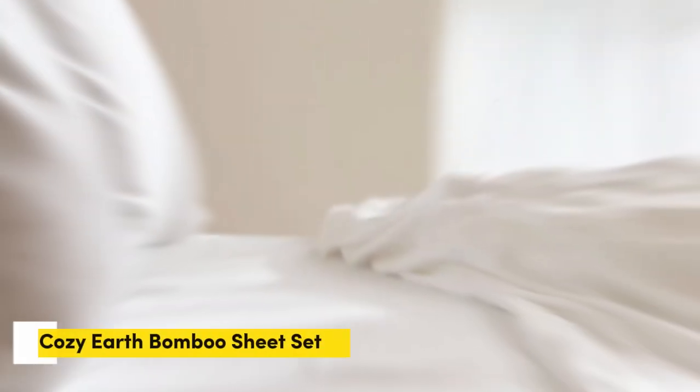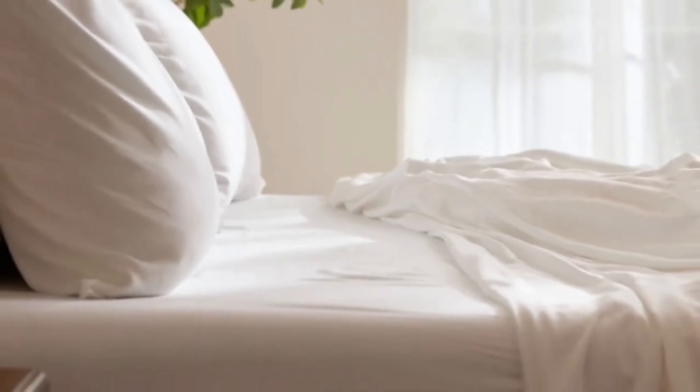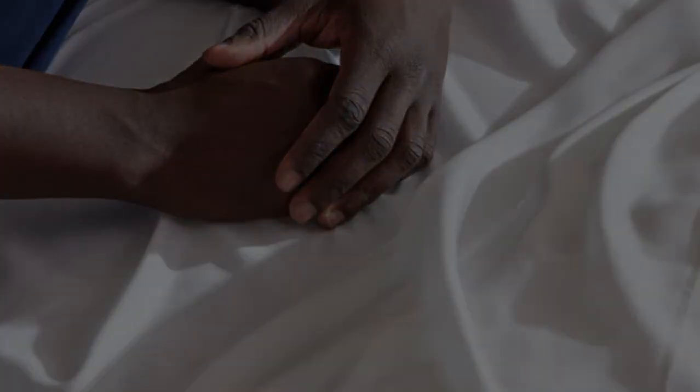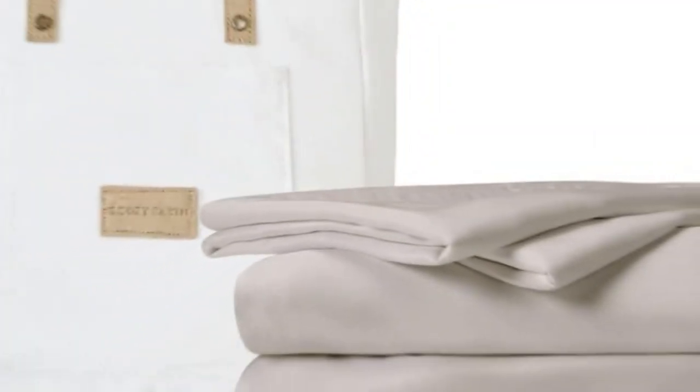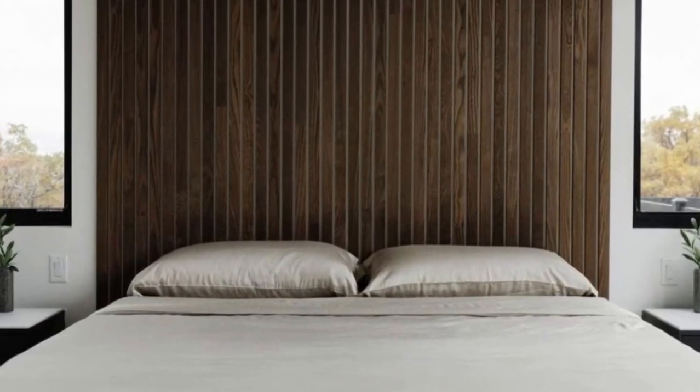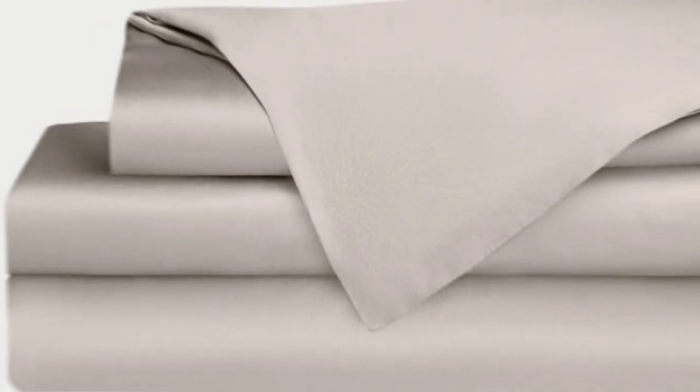Number four: when Cozy Earth's bamboo sheet set got endorsed by Oprah as the softest sheets she'd encountered, I paid attention. True to Oprah's endorsement, the Cozy Earth bamboo sheets feel soft to the touch. This is a common characteristic of bamboo sheets and could also be because of the company's secret weave style. While you might have to pay extra for these luxury sheets, they'll be worth the investment. Bamboo is durable and you'll have 100 nights to test these sheets out. If you keep them, you get a 10-year warranty. Cozy Earth recently introduced a few neutral shade options for those looking for more than just white.